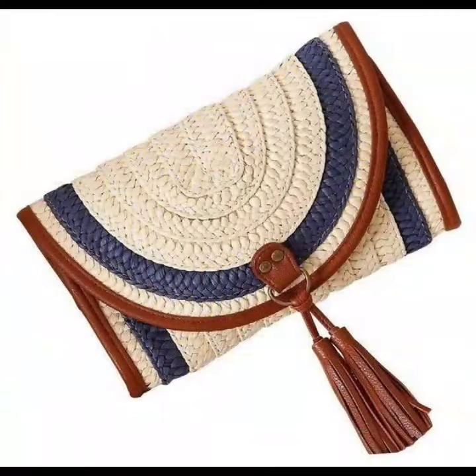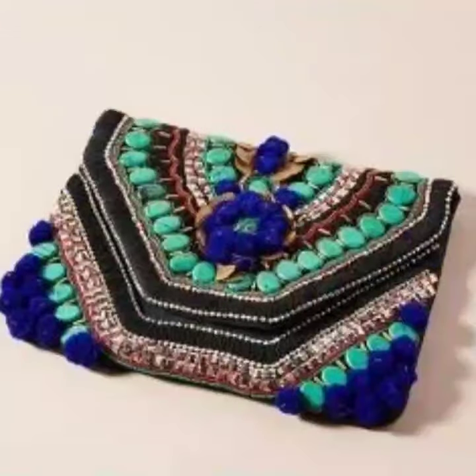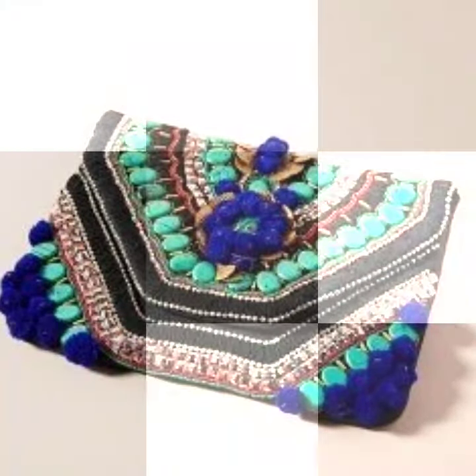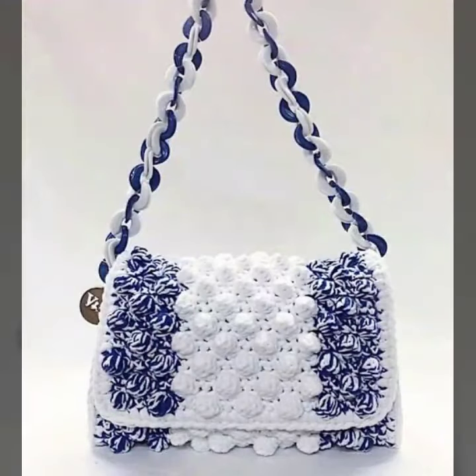You can wear in casual routine, in shopping and many more styles. You can wear a dress matching style. All designs are very beautiful and stylish.